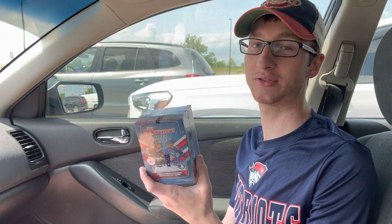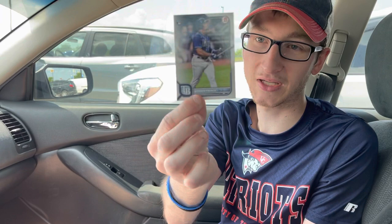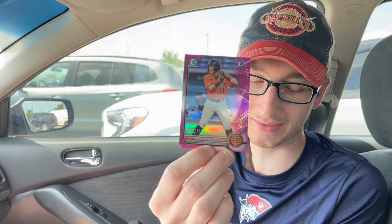I opened one off camera, and you guys will not believe what we pulled. I'm going to show you what we got. We got a Franco base card, a Jason Dominguez High Five Futures, a pink first chrome of Anthony Rodriguez for the Giants.